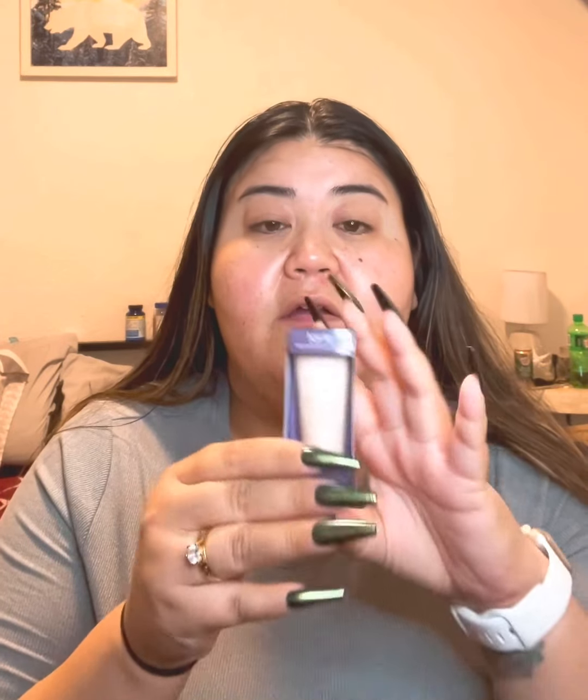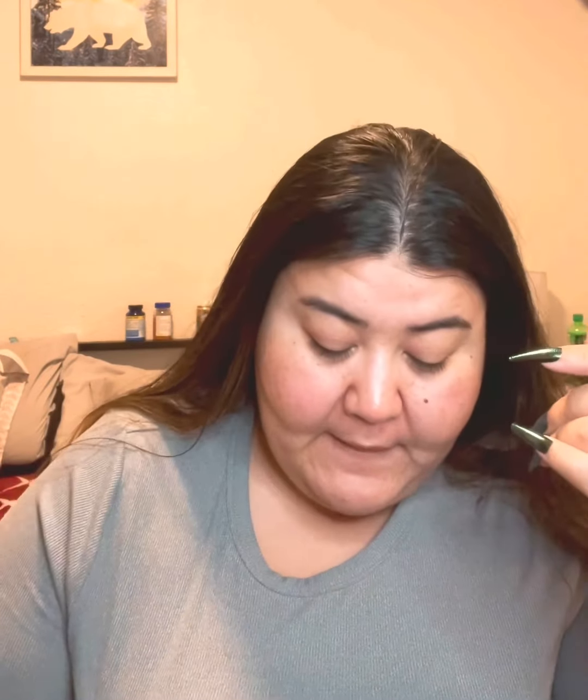I still have the Maybelline Baby Skin which is pretty much the dupe for the Porefessional, but I decided to just get it anyway. Then I got matched for the Tarte Amazonian Clay Foundation — 16-hour full coverage. It's not new but it's new to me, and I went with the mini to try. I asked the girl for a good setting powder recommendation since I have oily skin, and she matched me with the Too Faced Born This Way Oil-Free Multi-Use Complexion Powder in Almond.